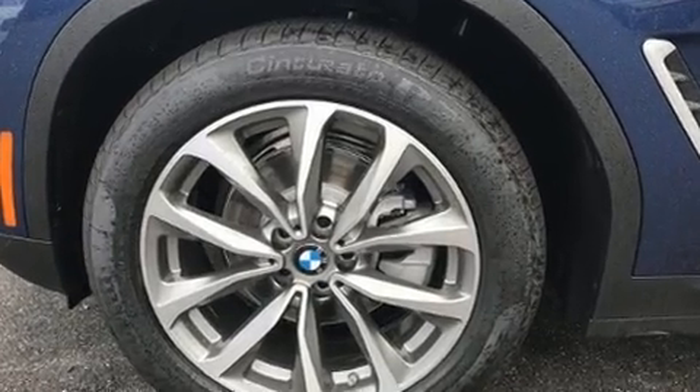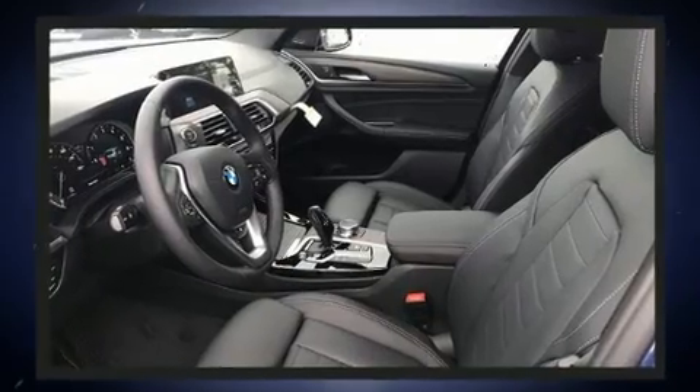Additional standard features include a trip computer, turn signal indicator mirrors, a power rear cargo door, remote keyless entry, and seat memory.